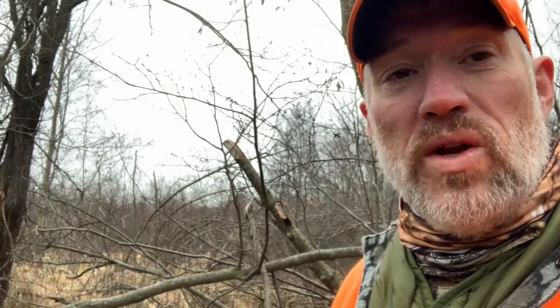Thanksgiving Day. Decided to walk around and see if I could sneak up on something because it's real wet. The ground is real quiet.